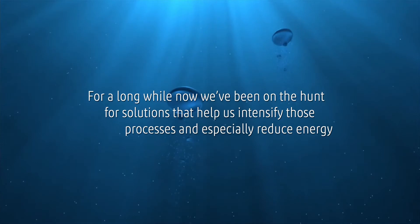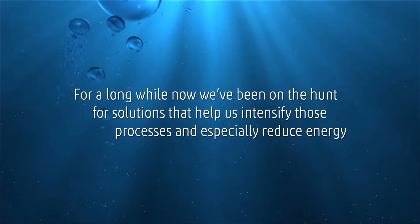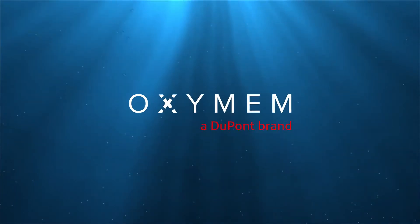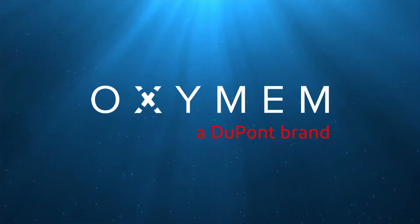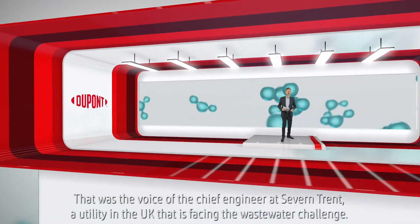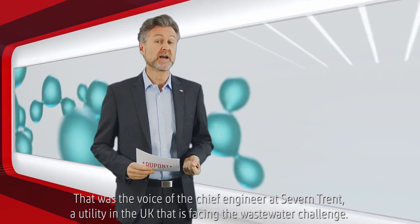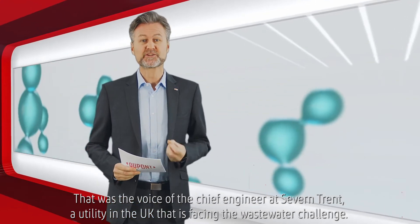For a long while now we've been on the hunt for solutions that help us intensify those processes and especially reduce energy. That was the voice of the chief engineer at Severn Trent, a utility in the UK that is facing the wastewater challenge.